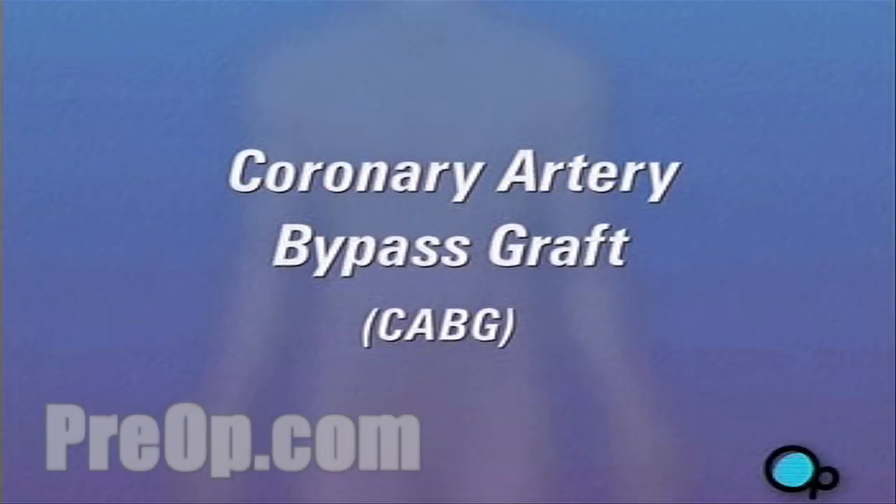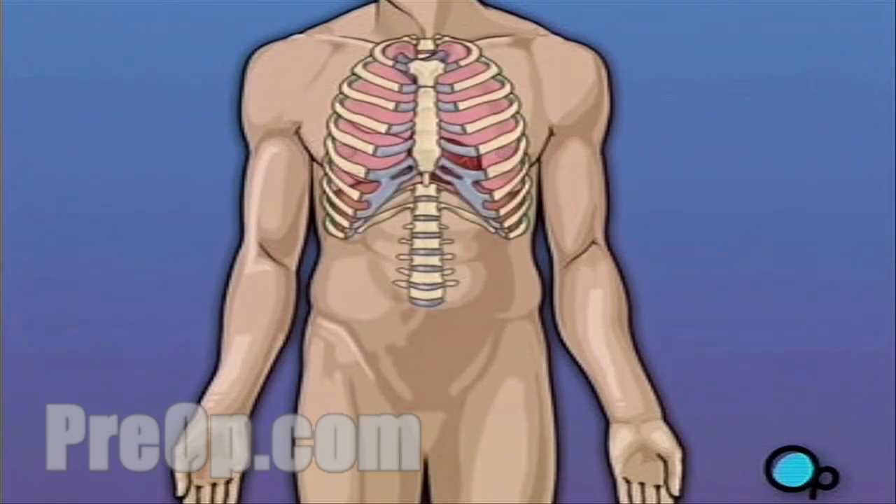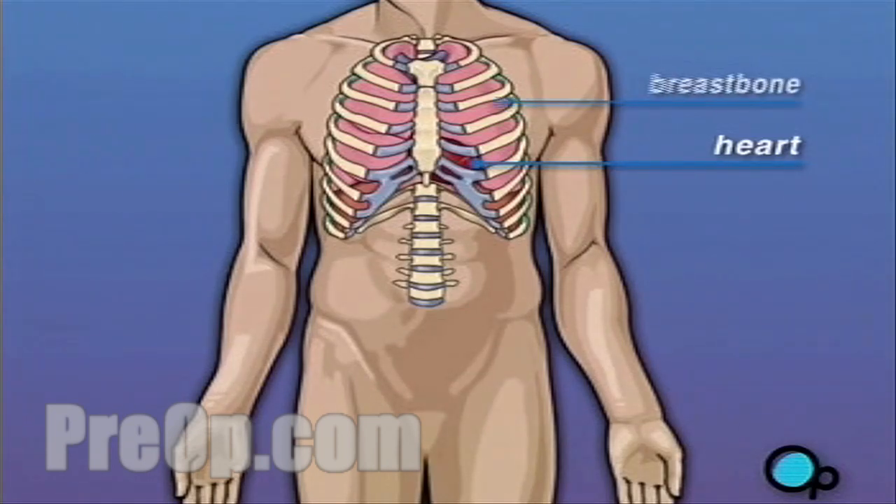Your doctor has recommended that you have coronary artery bypass surgery. But what does that actually mean? Your heart is located in the center of your chest. It is surrounded by your rib cage and protected by your breast bone.